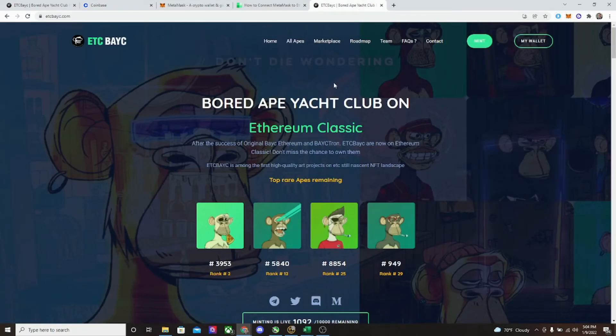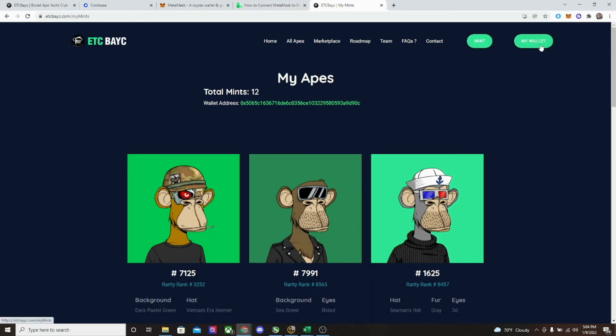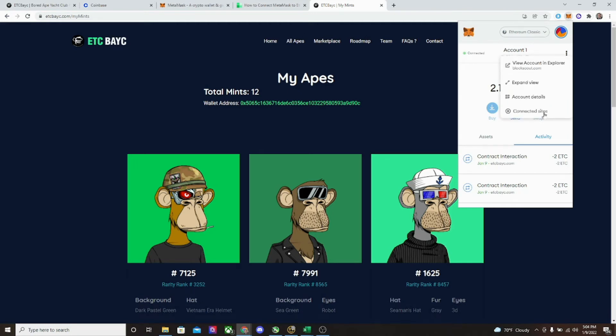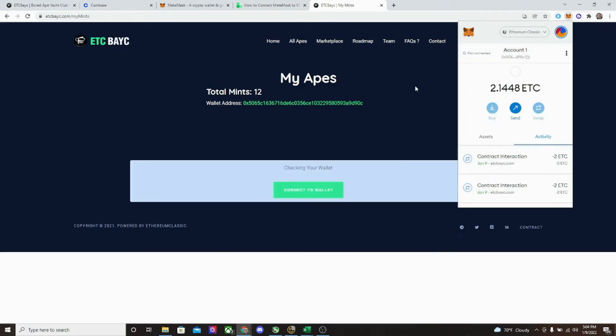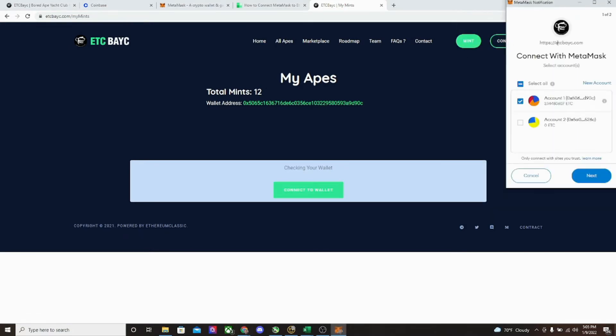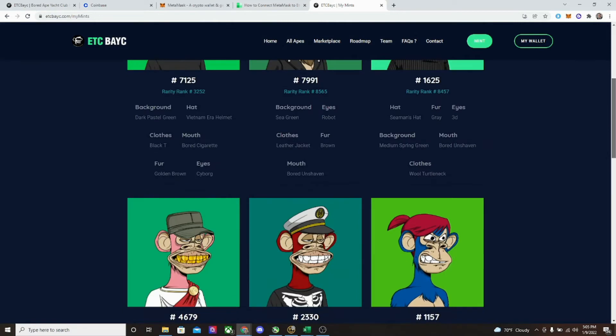Now, what you're going to do — and hopefully it's a very reputable website and reputable project — is connect up your wallet. Let me disconnect it quickly so you can see what I'm talking about. Go to connected sites and disconnect. It's going to say you want to mint, you need to connect your wallet. ETC BAYC wants to connect with your MetaMask. Is it a reputable place? Yes, I've minted from here before. Go ahead and connect up, and you can see the ones I've already minted in the past.